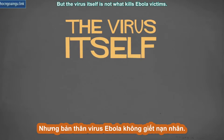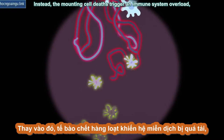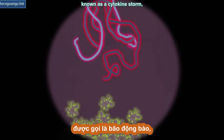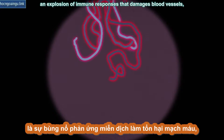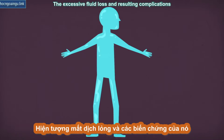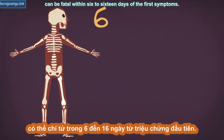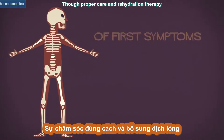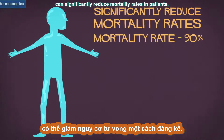But the virus itself is not what kills Ebola victims. Instead, the mounting cell deaths trigger an immune system overload, known as a cytokine storm — an explosion of immune responses that damages blood vessels, causing both internal and external bleeding. The excessive fluid loss and resulting complications can be fatal within six to sixteen days of the first symptoms, though proper care and rehydration therapy can significantly reduce mortality rates in patients.